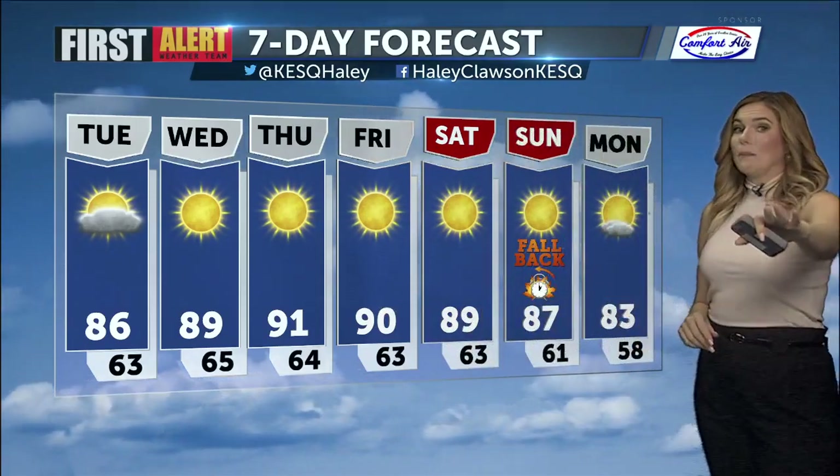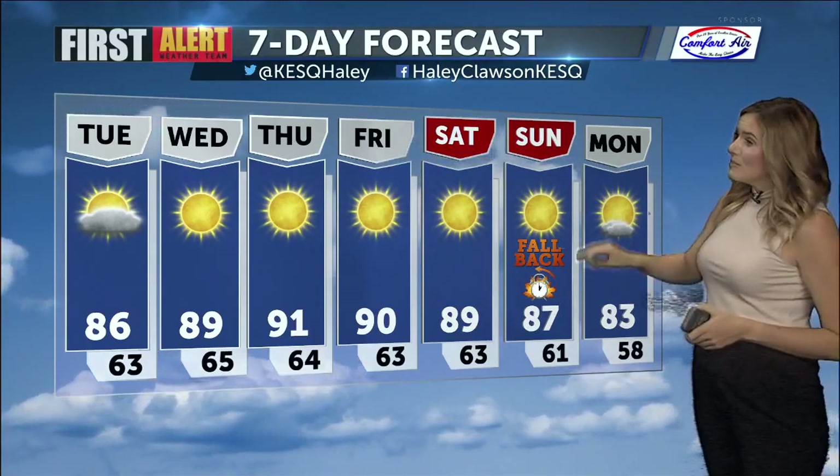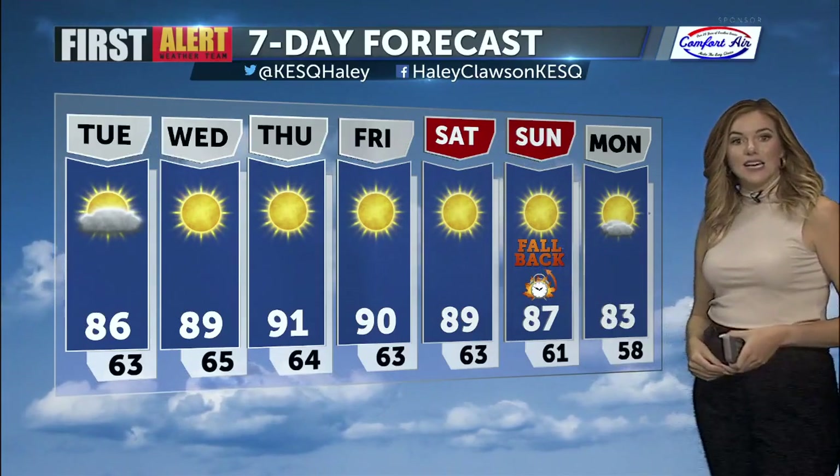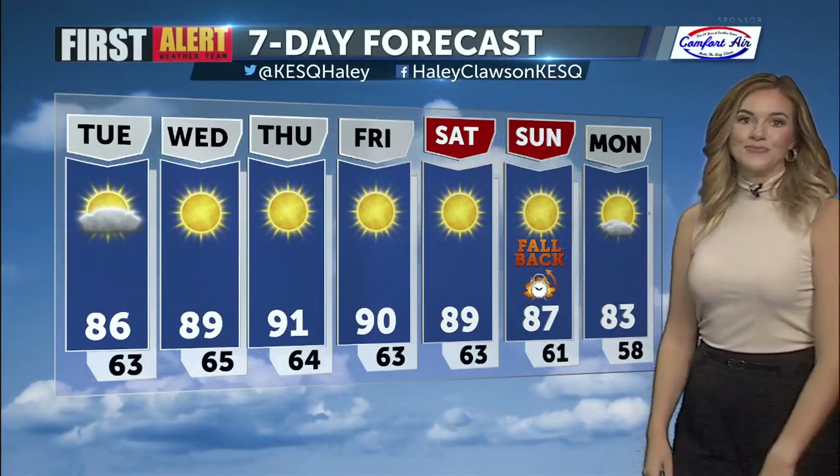Also something I really need to point out to you — we're about to fall back. Come Sunday, that is the end of daylight saving time, and that is when we need to set our clocks back by one hour. Extra hour of sleep! And it's dark much earlier — it feels like that's for sure.